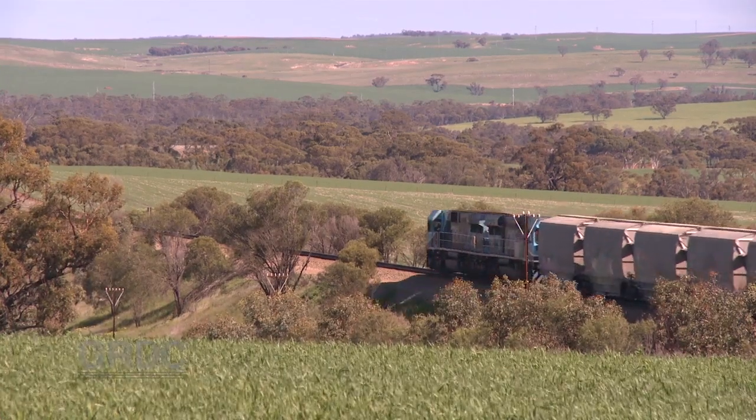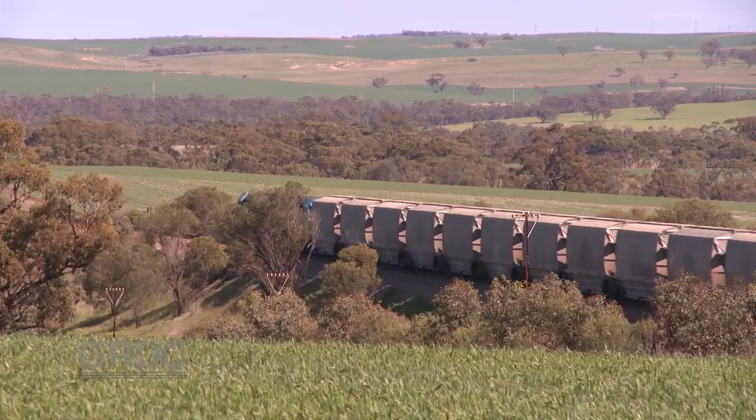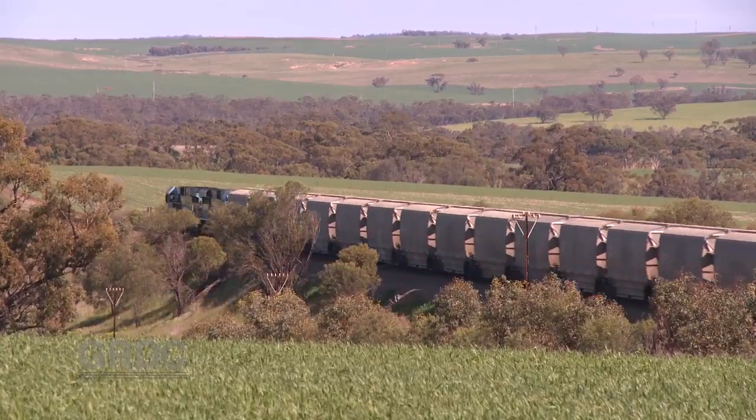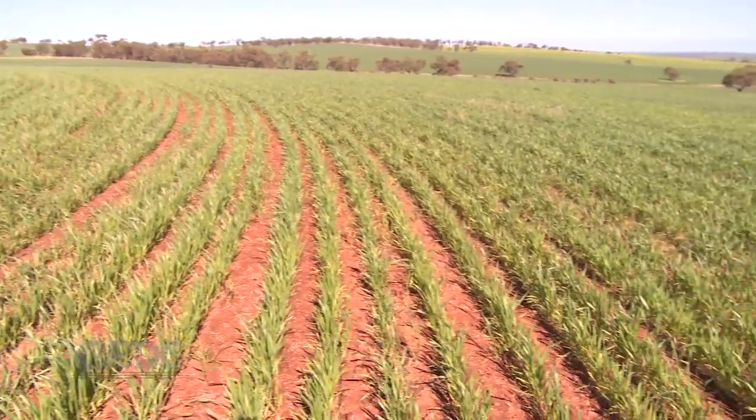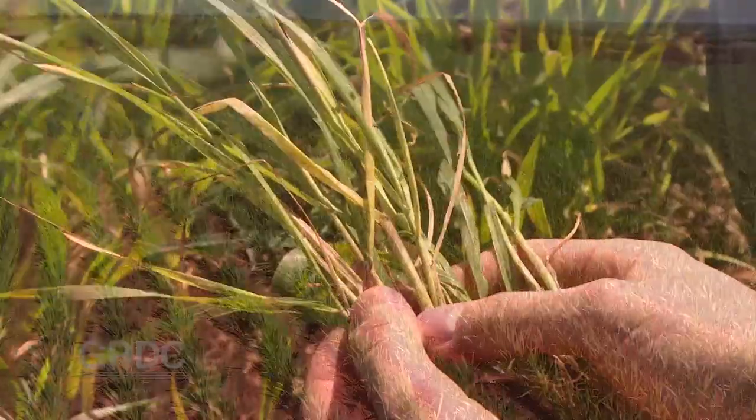Western Australia's central wheat belt, and paddocks of new season wheat are emerging along with the hopes of another bumper season. But a closer look reveals the season might be bumpy more than a bumper.